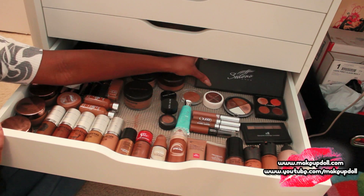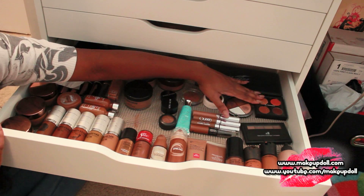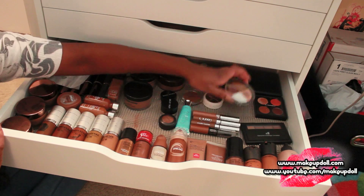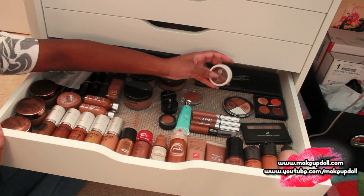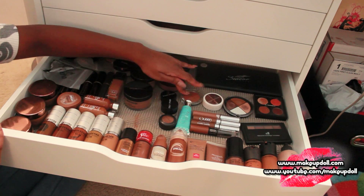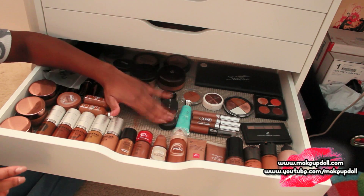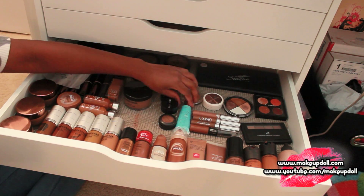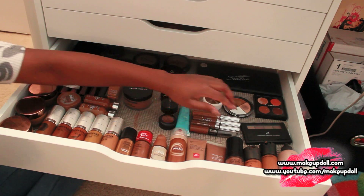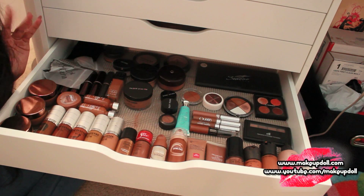I've got two Black Opal deluxe finishing powders. Over here is my Sedona Lace camouflage concealer palette, my MAC custom concealer palette, my Coastal Scents camo quad, and dark Ben Nye SK3 — if you've been following me a while you'll remember that. I've got two Bobbi Brown matte concealers, the Coastal Scents Bright Eye concealer, some CoverGirl Queen and Black Radiance, e.l.f. complete coverage concealer. And that's it for this drawer.